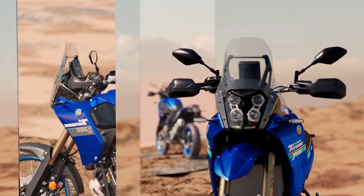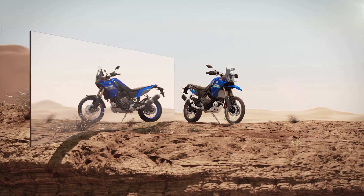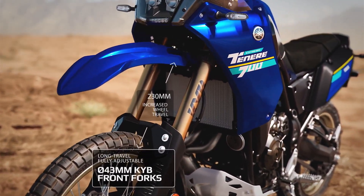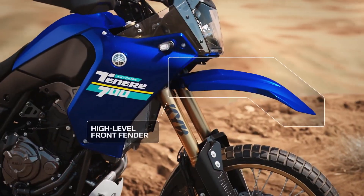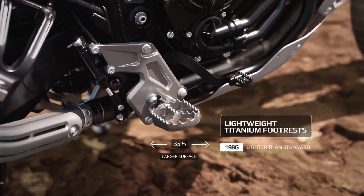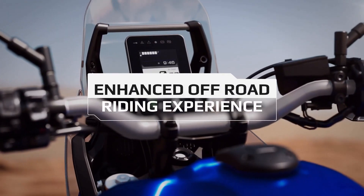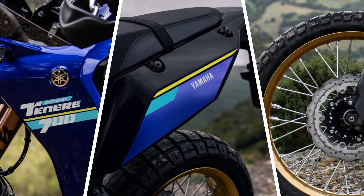Even though built on the same platform as the standard T7, the Extreme Edition comes with exclusive technical solutions and dedicated accessories that highlight its off-road potential, such as extended travel suspension, high front fender, aluminum mesh radiator guard, and titanium footpegs, as well as a 5-inch three-tone TFT display with Raleigh Roadbook-style screen. For the 2024 model year, the new T7 Extreme Edition receives new graphics and gold-colored anodized rims.